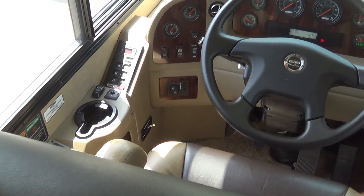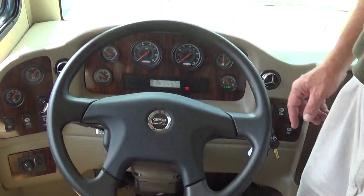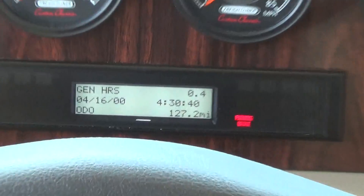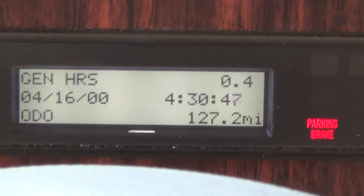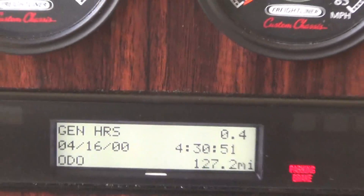Another nice thing I want to show you — kind of a Total Value exclusive. This is probably the highest mileage coach we have on the lot, folks, and it's 127.2 miles. That's the one thing you probably want to remember.